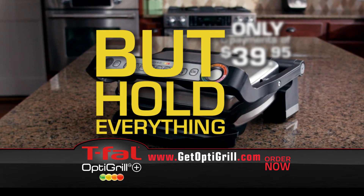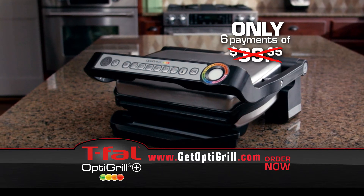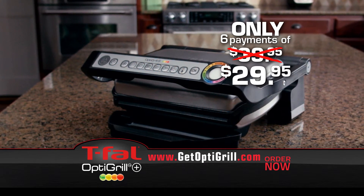But hold everything. To celebrate the success of OptiGrill Plus, for a limited time, we'll take $10 off each payment. You get the T-Fal OptiGrill Plus for just six easy payments of only $29.95.